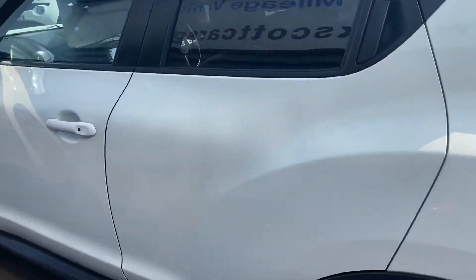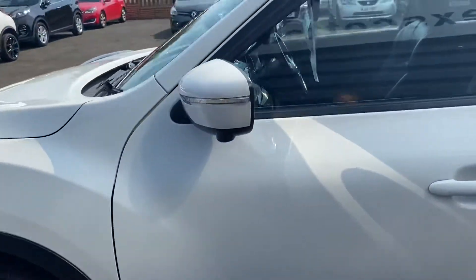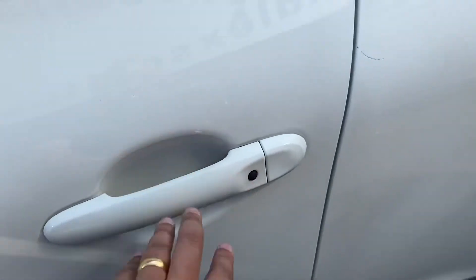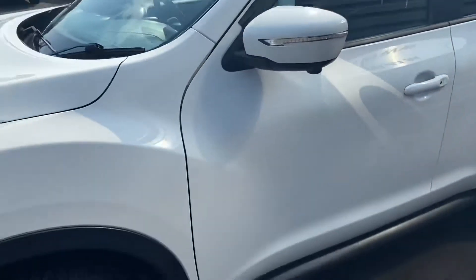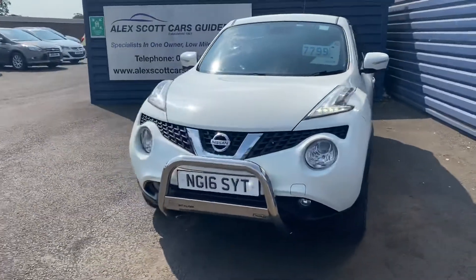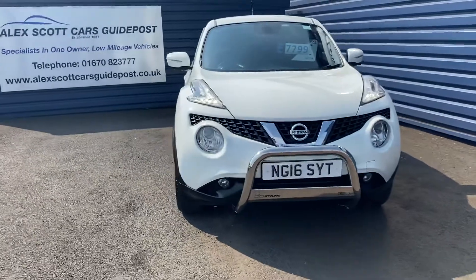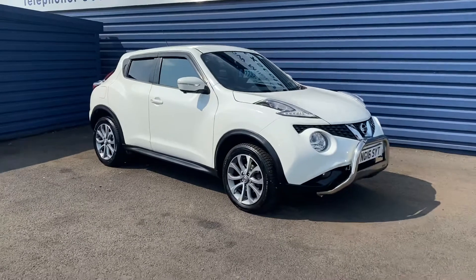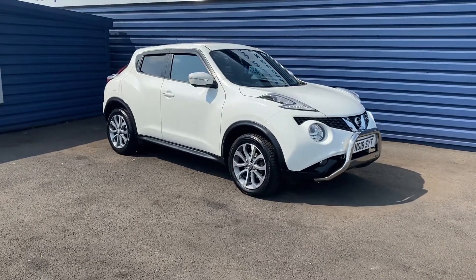Part exchanges are welcome and finance options are available. It is full keyless entry with push start. Please call us if you would like to view the car or book a test drive on 01670 823 777. Thank you.